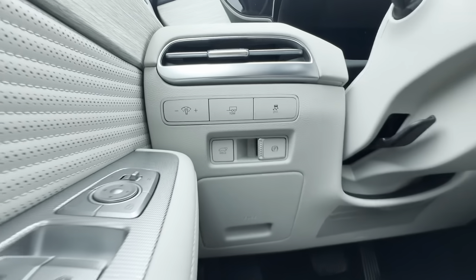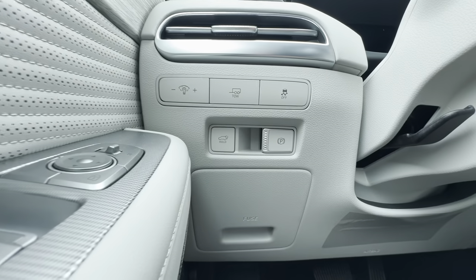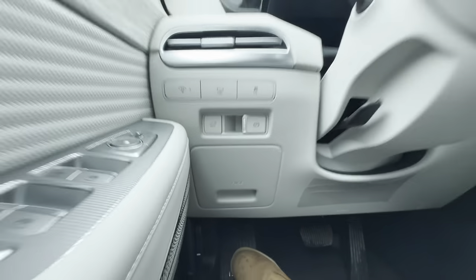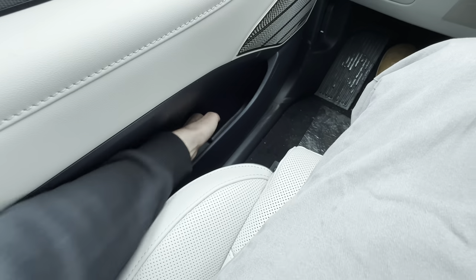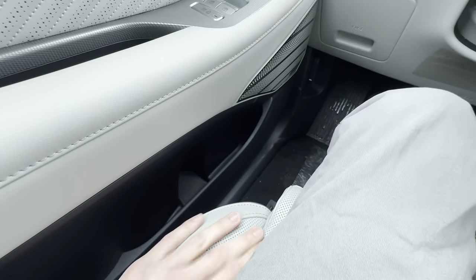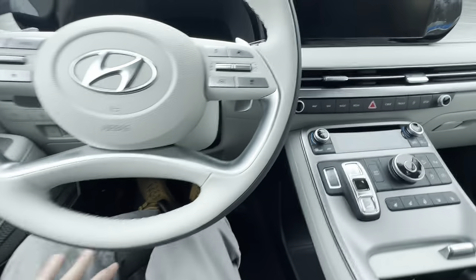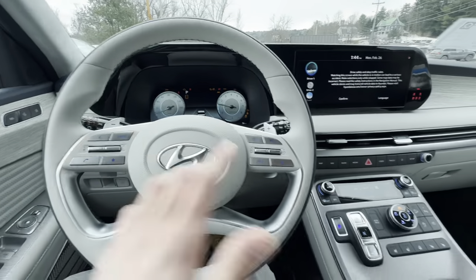Down along the side we have illumination controls, a tow button, traction control, parking brake, and a trunk latch. Down the door card there's space for a water bottle, snacks, papers, and a fuse box cover.